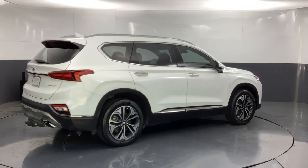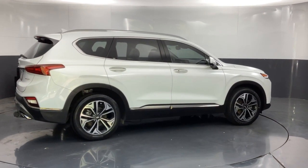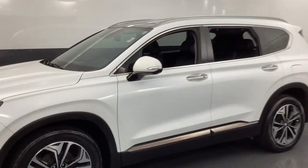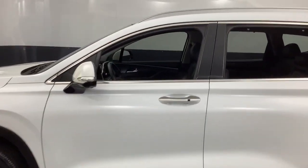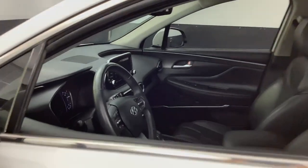Rest assured, your Santa Fe has everything you need to make excursions convenient, comfortable, and confident. Treat yourself to a test drive today. Our staff will toss you the keys and give you an outstanding customer experience.